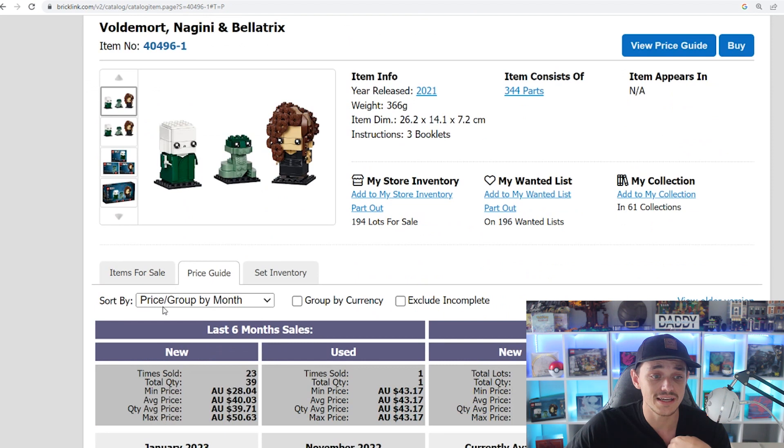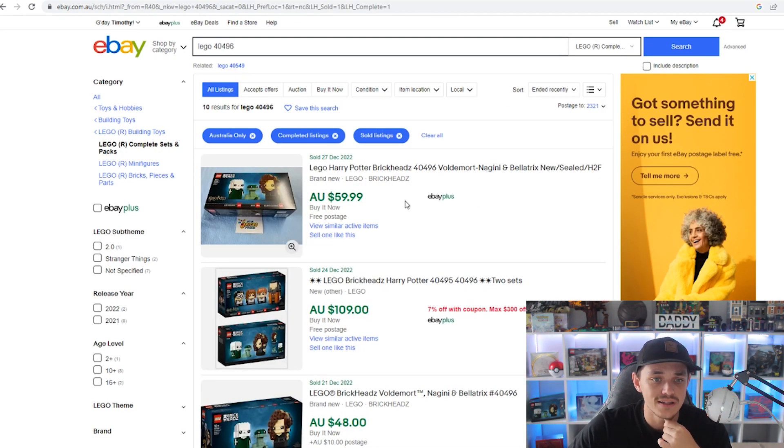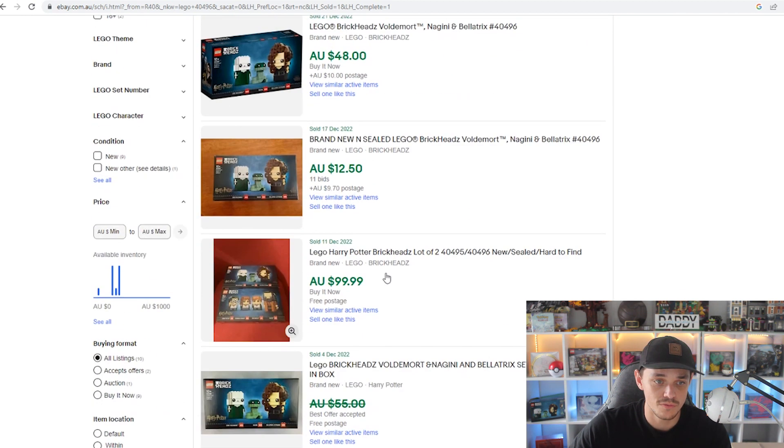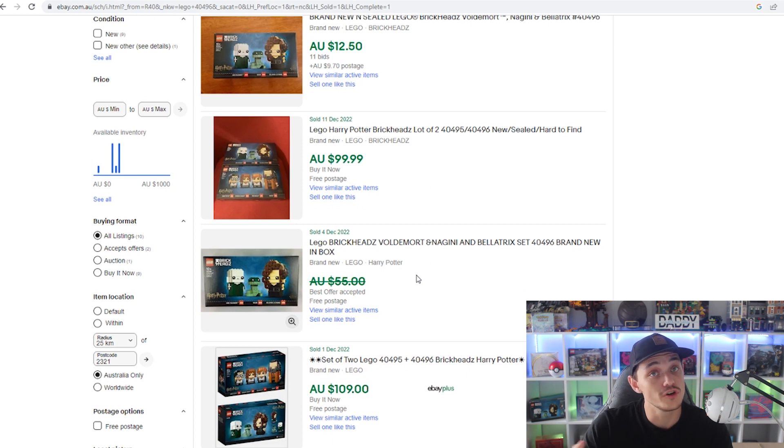On Bricklink, last six months sales are around $40 — pretty much smack bang on retail — which is good for a set that has only just retired in the last couple of weeks. 39 have sold in the last six months, which is all right for Bricklink. On eBay in Australia, it's selling at $60, above retail. An offer was accepted for just below $55, and some sold for $49 to $50. Never auction your sets — you'll sell quicker but won't get as much.